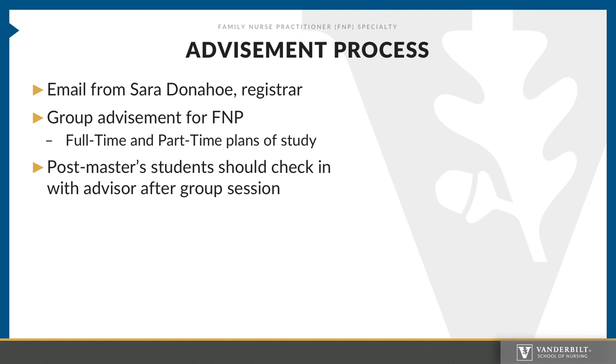During the course of the academic year, you will have to go through the advisement process. This process will be triggered by an email from Sarah Donahoe in the nursing school's registrar's office. The FNP program usually does advisement in a group format. Individual faculty have different processes for removing holds related to advisement and will discuss this with you when we meet in groups during the August orientation. Part-time students and post-master's certificate students will be advised by the academic director. Advisement for part-time students during the first year, which is asynchronous, will take place via email. Post-master's students should check in with their advisor — the academic director — after a group session if there are any questions about their gap analysis.